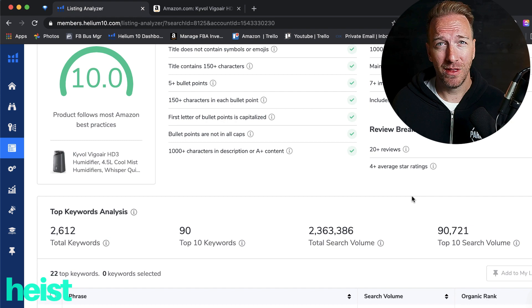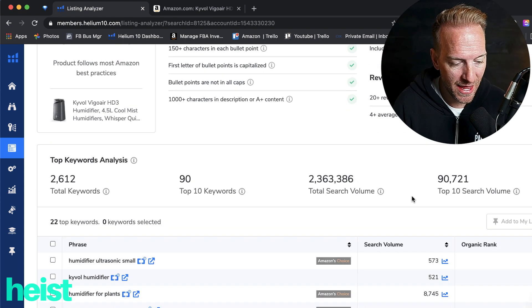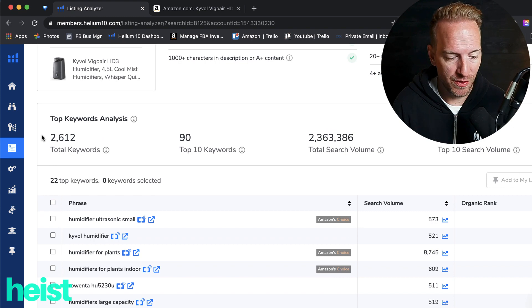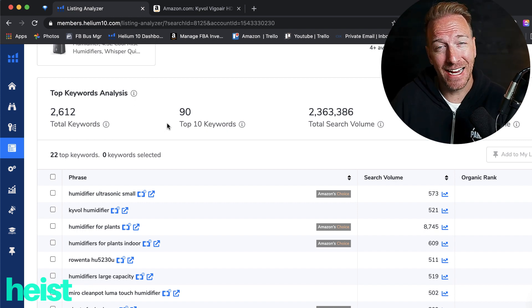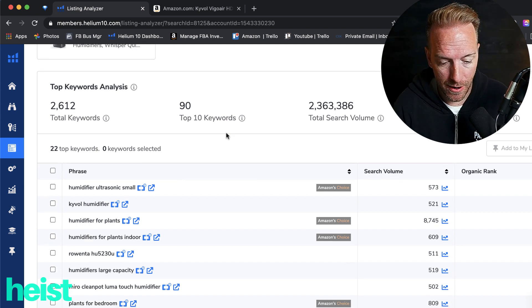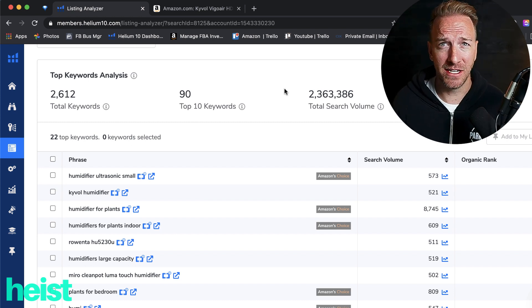What's really cool, and where this thing can be really valuable to quickly assess stuff on the fly, is this top keyword analysis. Without going into Cerebro, it's got the total keywords that it's ranked for or indexed for, the top 10 keywords — which is super critical for understanding how deep your competition is in terms of keyword ranking — plus the total volume and total top 10 volume. These are the stats I look at daily in my own ASINs.